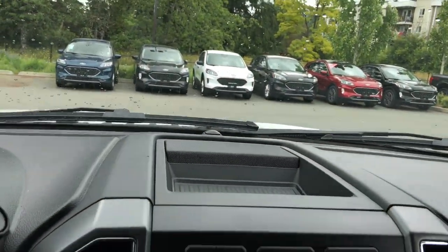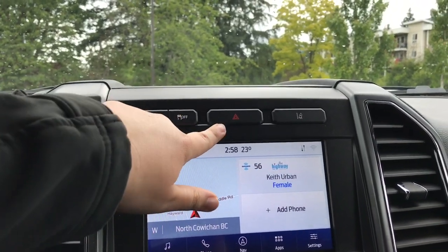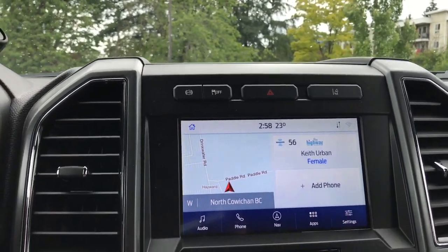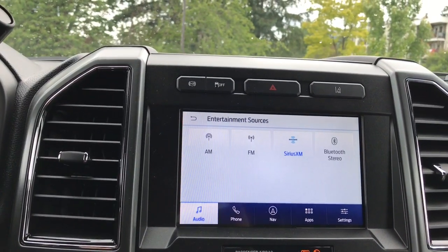On top of the media center you've got a storage cubby. Below that you have the diesel exhaust brake as well as traction control, hazard lights, and your lane keeping system. You can choose between AM, FM, satellite radio, and Bluetooth.